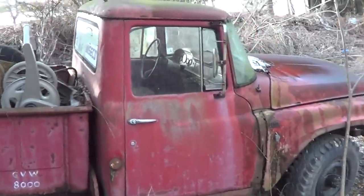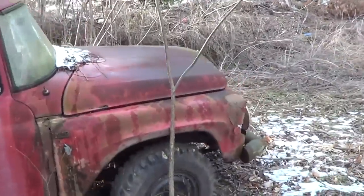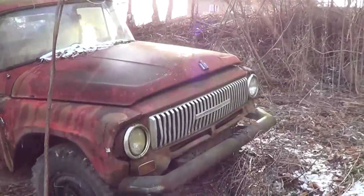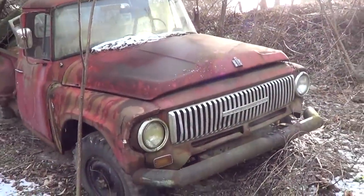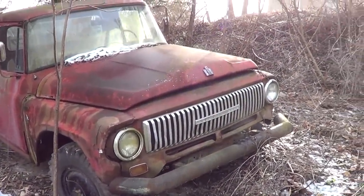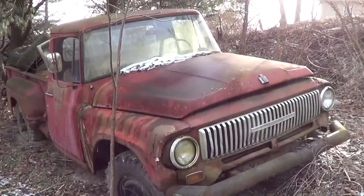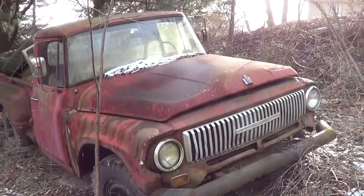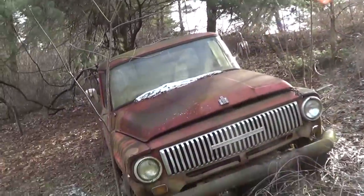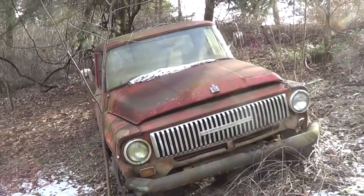Just a cool old truck. I just thought I'd show you a little bit of it. I'm not sure on the year — for some reason I'm thinking 67. I could be wrong. I think 69 or 70 is when they changed to the square body style, I believe. But I just thought it was a neat old truck.